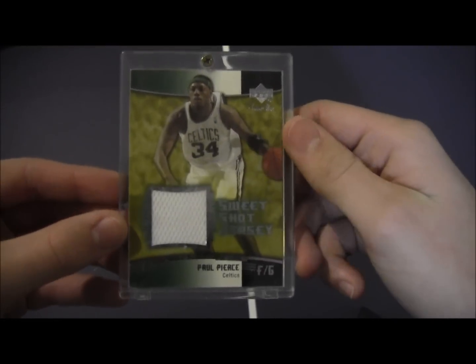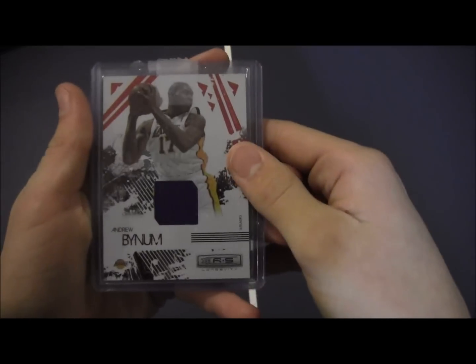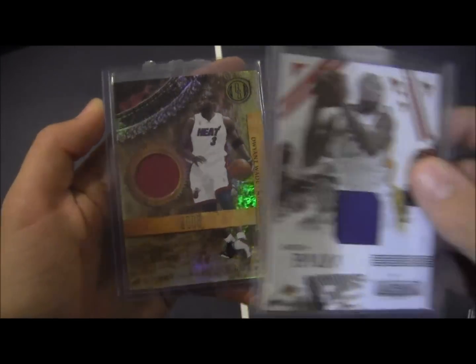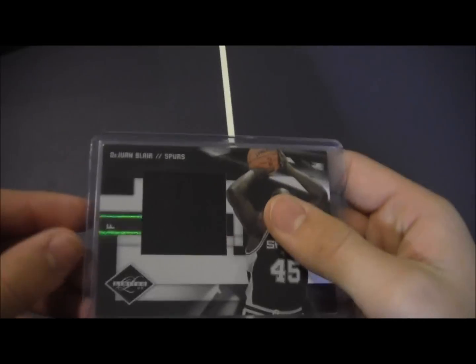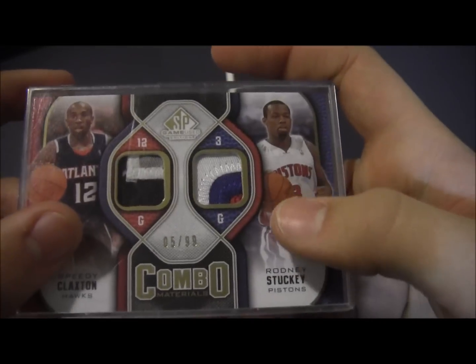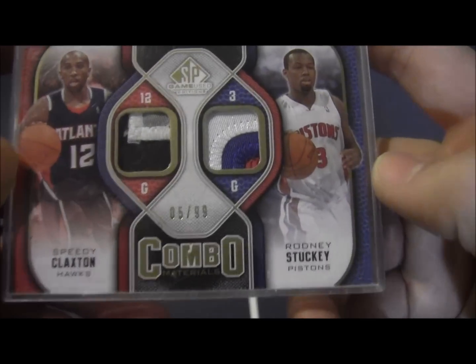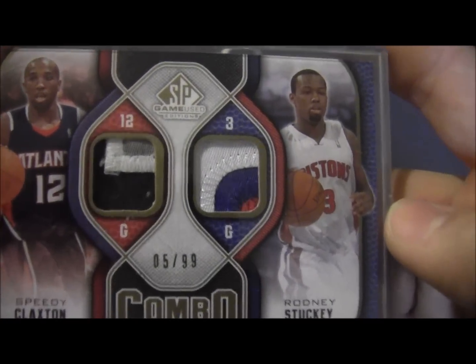Next: Paul Pierce, Michael Beasley. I'm not going to say the numbering, guys — if you want to know the numbering you can just PM me or comment. Andrew Bogut, Dwayne Wade jersey, DeJuan Blair jumbo jersey. Damari Carroll patch, numbered out of 50. And this really sick dual patch — four colors or three colors — Rodney Stuckey and Speedy Claxton, numbered 5 of 99. Those are just insane.